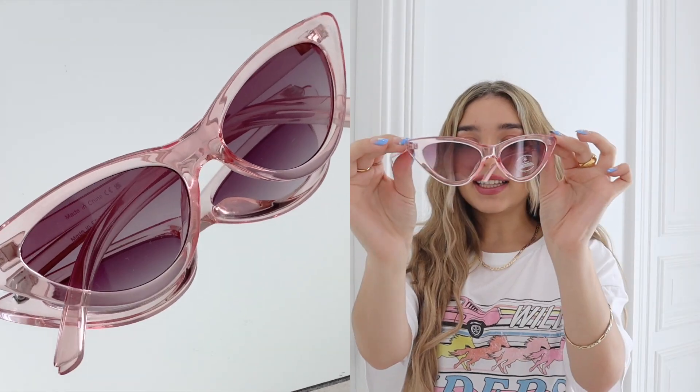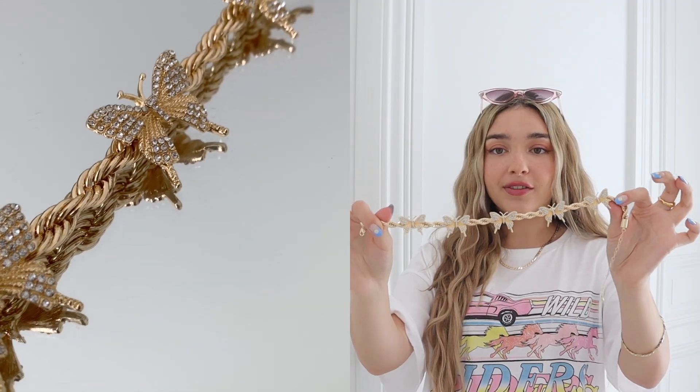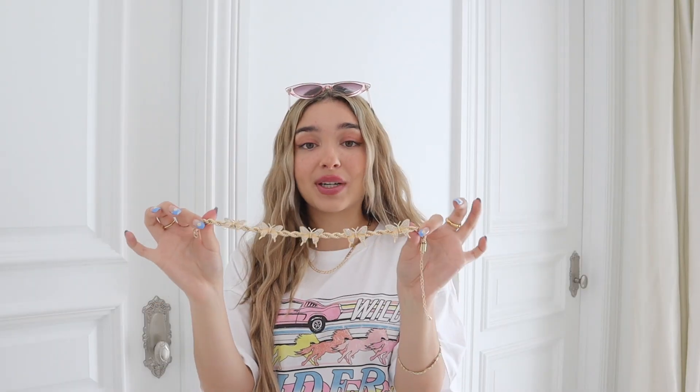The next accessory I got are these pink sunnies — like clear pink sunglasses. I just love them, they look so cute, and the cat eye definitely fits into the era. Then the last accessory I got from Nasty Gal is this gorgeous butterfly necklace. I got it because I really like butterflies. It doesn't necessarily tie into the decade, but I think it's a really cute piece to accessorize with, and a vintage series feels like the perfect occasion to wear something like this.